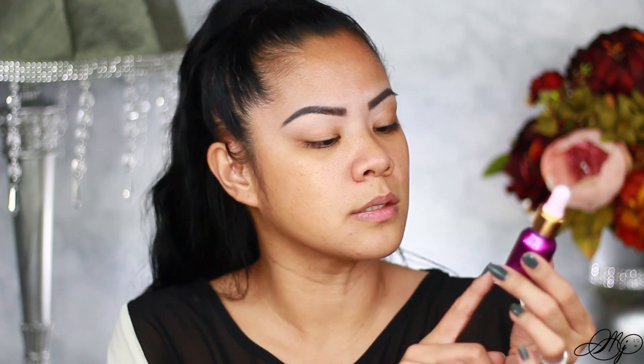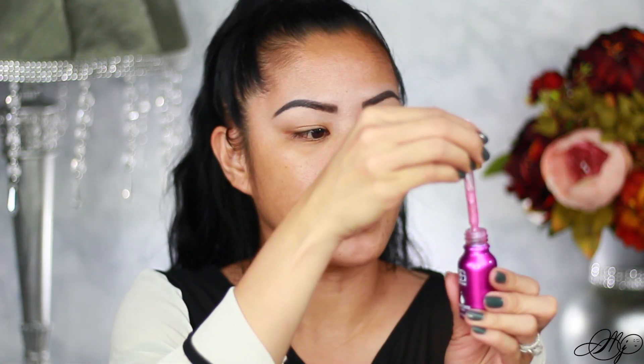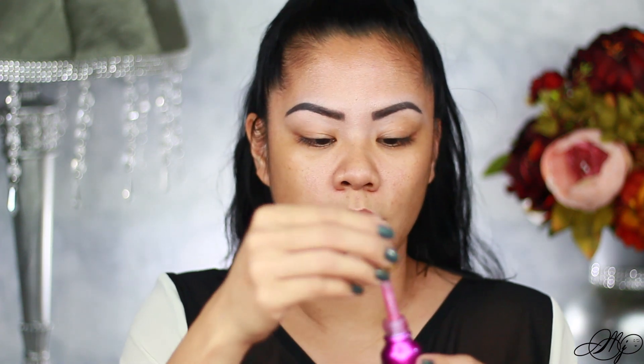The next product I want to try is from Beauty Glaze, which I got on Amazon. This is the Unicorn Essence — an illuminating antioxidant serum and primer. It's cruelty-free, ideal for all skin types, and free of sulfates and parabens. It has a little dropper on top. You apply it to a clean face before moisturizer or use it as a primer before makeup. It smells really good!